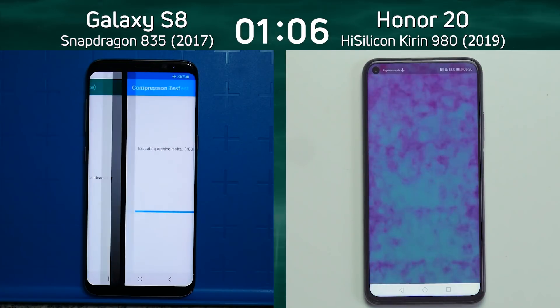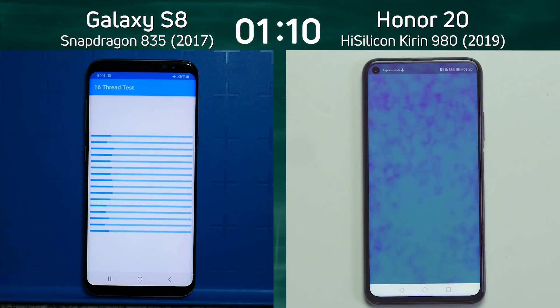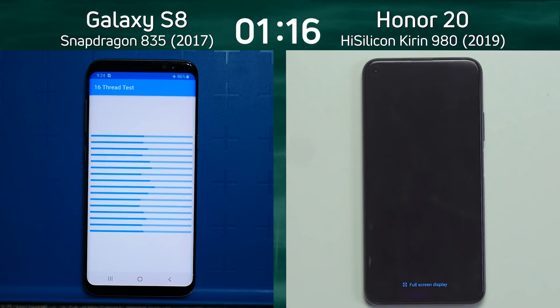Through the compression test, we're now into the smoke particle test on the Honor 20. What's the frame rate going to be? There we go — 19 frames a second. That's not a bad frame rate on the Honor 20, and as I say that it's now gone into the Unity test.